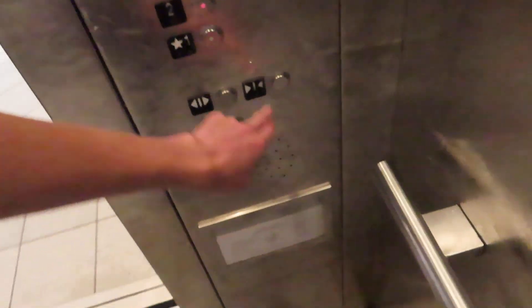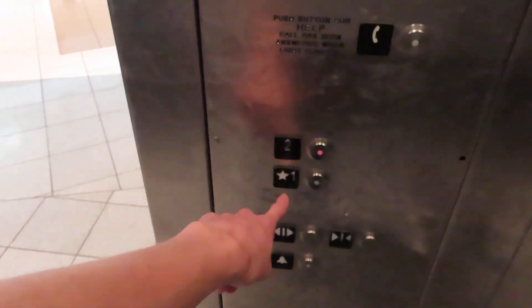This is going to be the food court elevator here at Stonestown San Francisco. Boring! I feel like this one — the main level is warm.